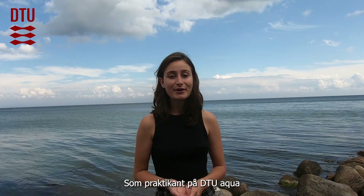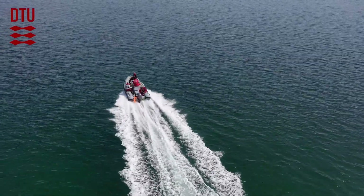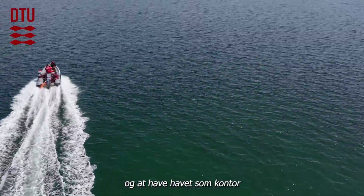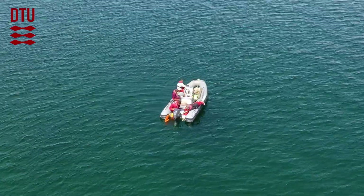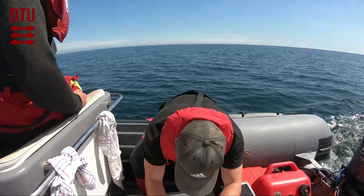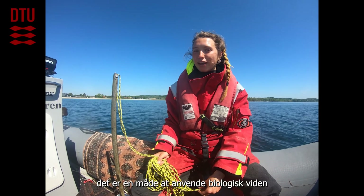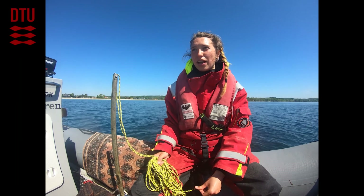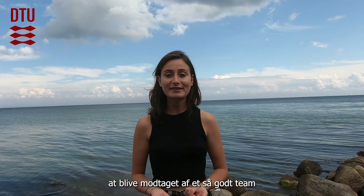As an intern at DTU Aqua, I had the opportunity to discover a world that I thought I knew but was in fact a bit unfamiliar to me. I learned a lot about marine biology, sampling and protocols. I really enjoyed the fieldwork and having the sea as an office. I found it really interesting because it's a way to apply biological knowledge in a project that actually makes a change in the environment. I think I was very lucky to be welcomed by such a great team that made my internship abroad unforgettable.